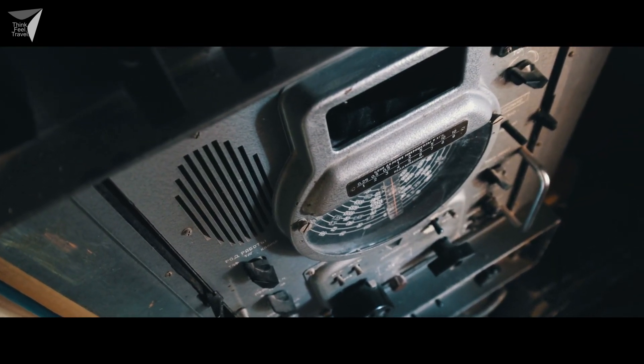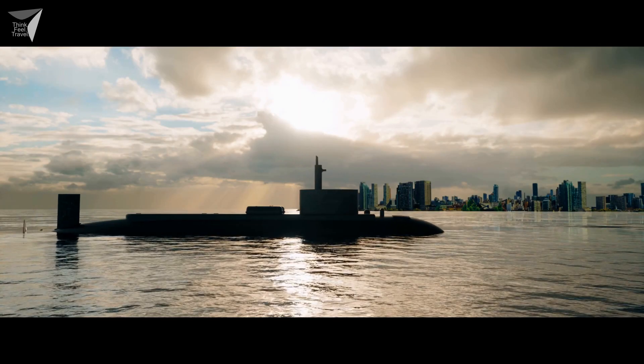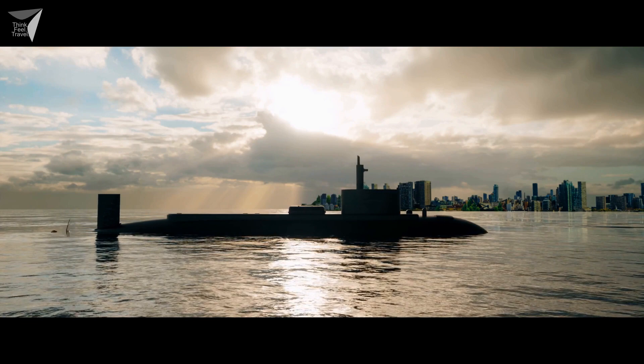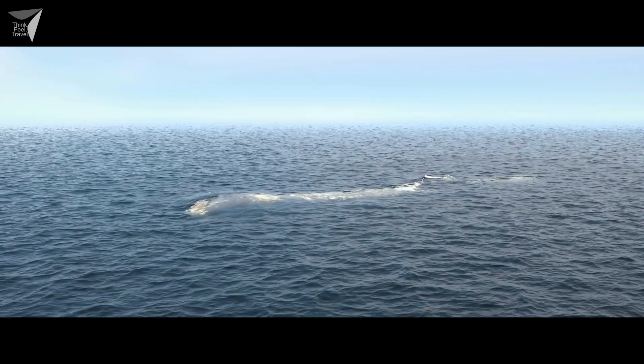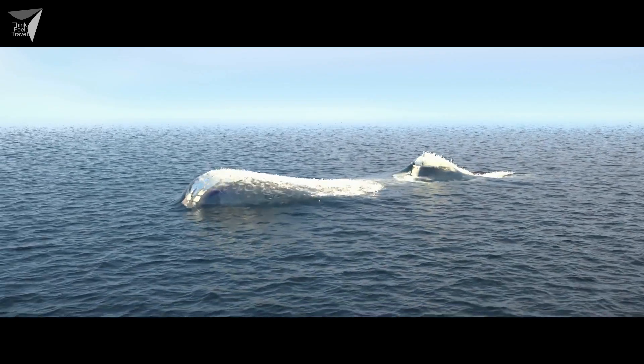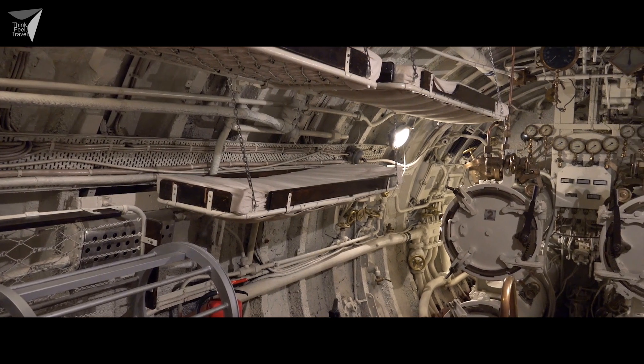One of the essential features of a submarine is its ability to control buoyancy. This is achieved through the use of ballast tanks, which can be flooded or emptied to adjust the vessel's depth. By controlling the amount of water in these tanks, submarines can rise to the surface or submerge to different depths.